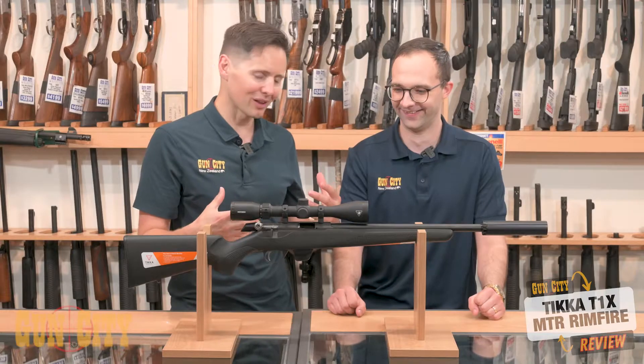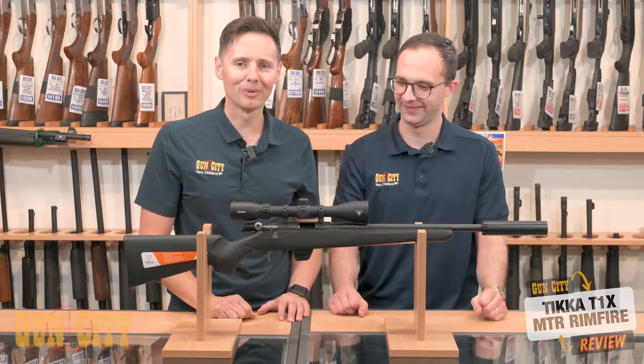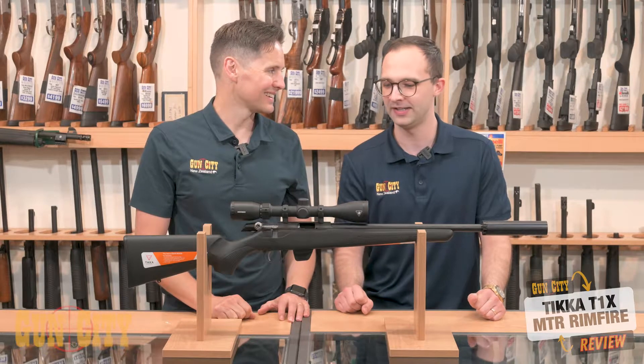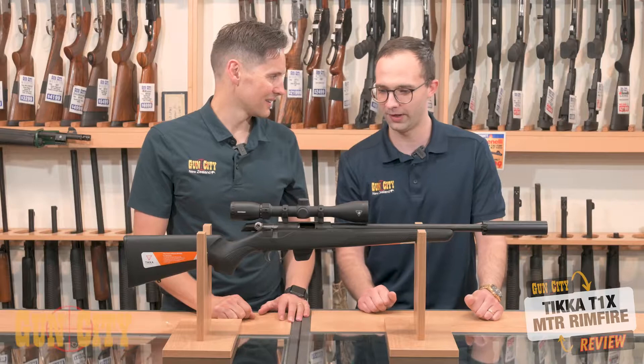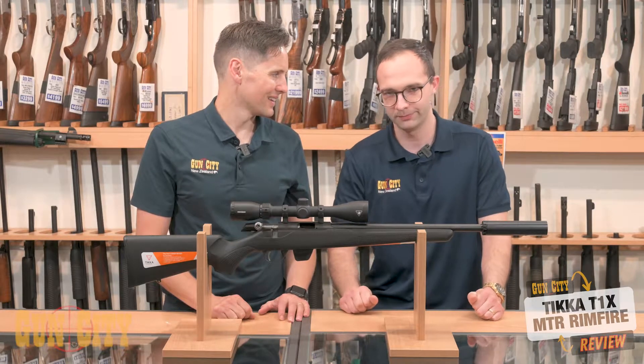I remember you coming in and telling me what you got out of the T1X. I love this as much as I love my CZ — maybe more. I think it has more features, including the modular stock system. It's just a very comfortable and light rifle. Not that the CZ isn't, but you're going to get equivalent accuracy, if not better maybe.